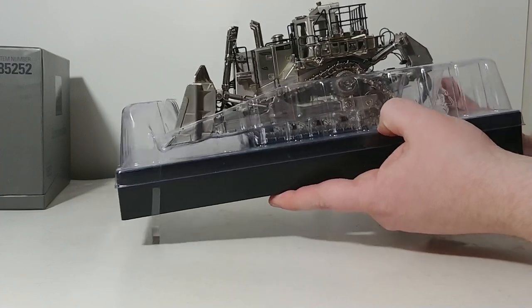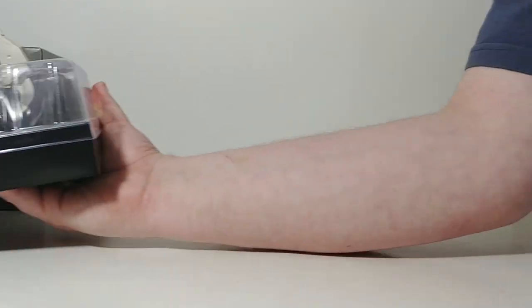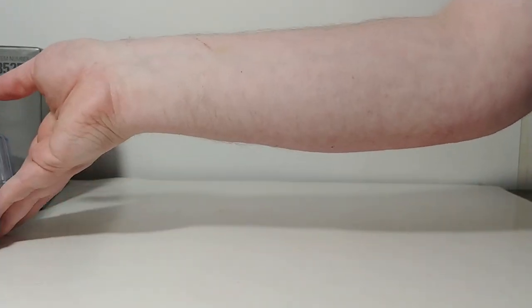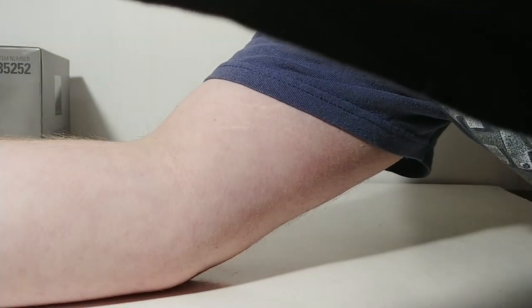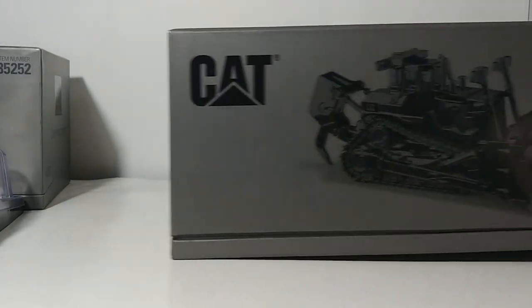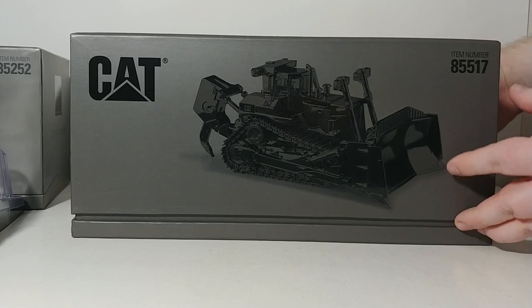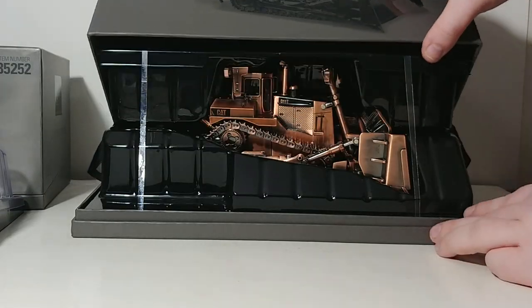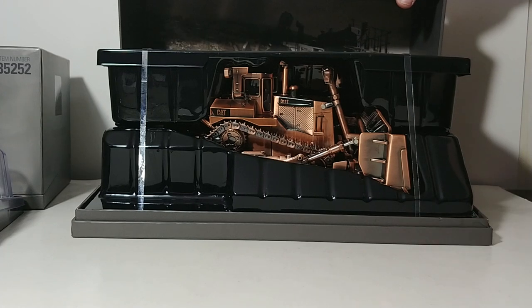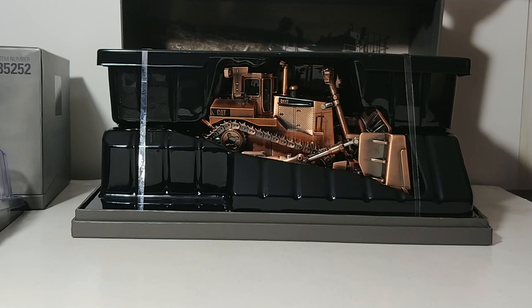There is the D11T in that special silver finish. To bring the story full circle — Diecast Masters last year released the D11T in copper as well, not the newer J-EL design. Here's the copper one: just as impressive, just as visually stunning, and just as great.